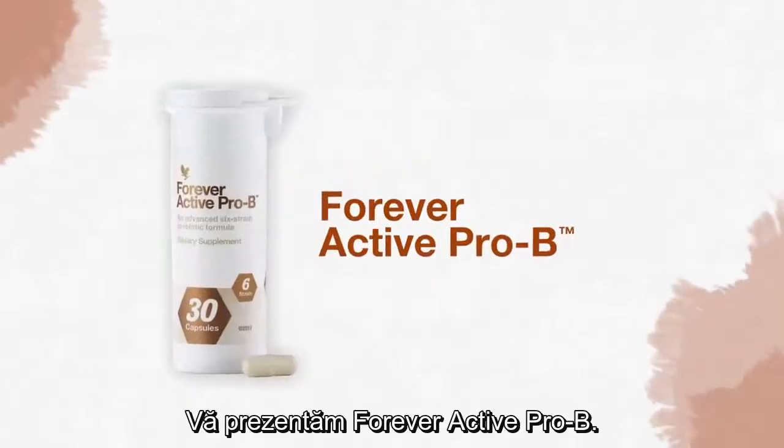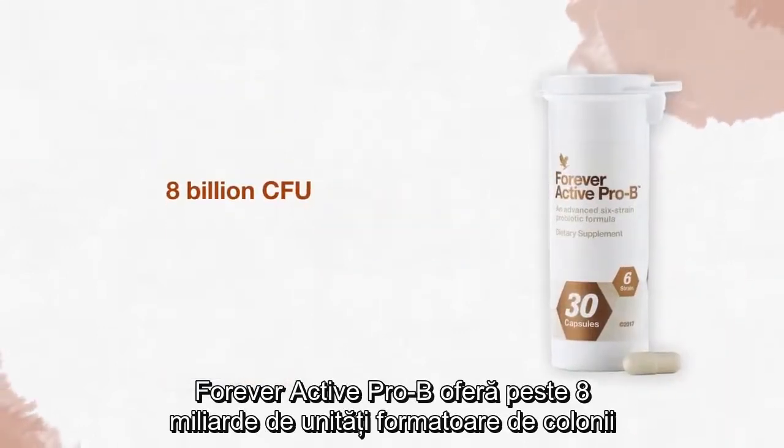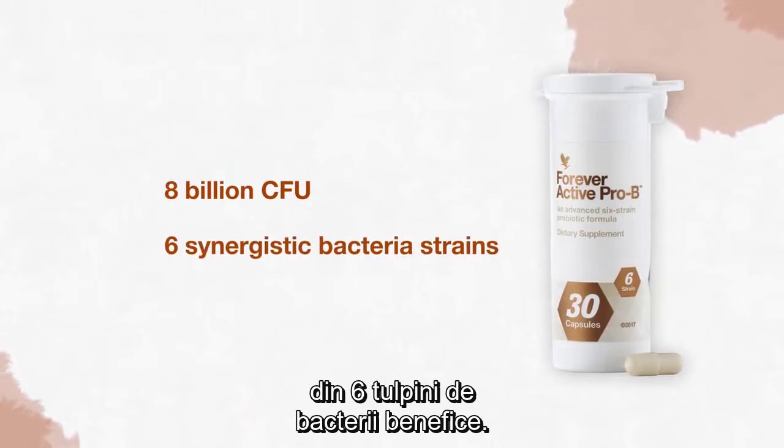Introducing Forever Active Pro-B. Forever Active Pro-B provides over eight billion CFU from six synergistic bacteria strains.